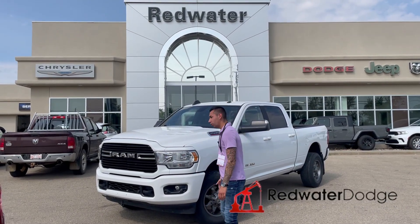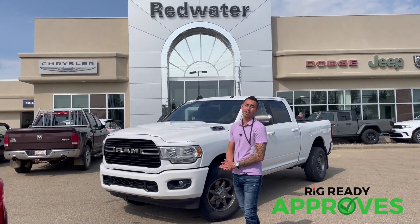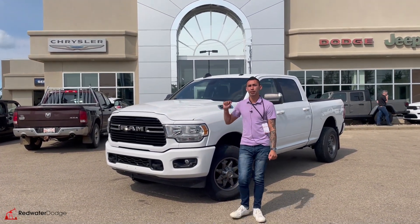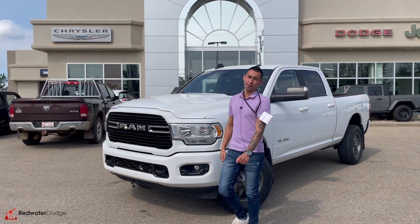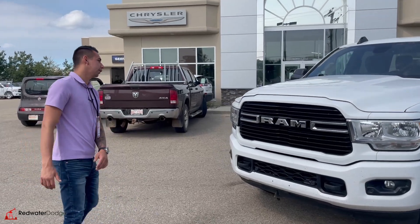Hey, what's going on guys? Adrian here back at Redwater Dodge, the home of the Rig Ready Rams. Now we buy a wrap and we have Rig Ready approves. Right here is a 2019 Ram 2500 Bighorn Sport that just came in. This thing is sweet — it has the 6.4 liter engine underneath the hood.